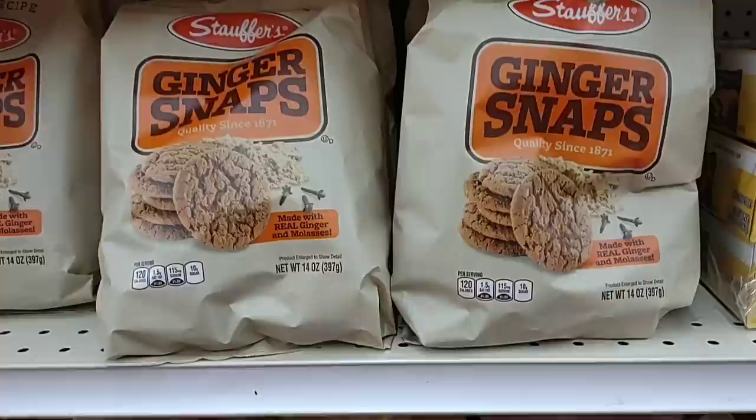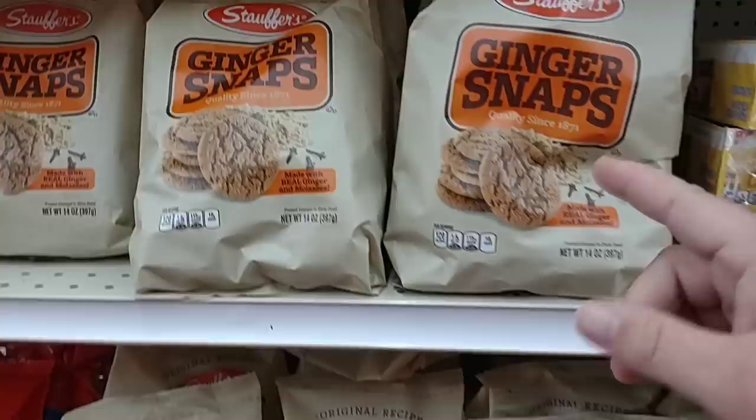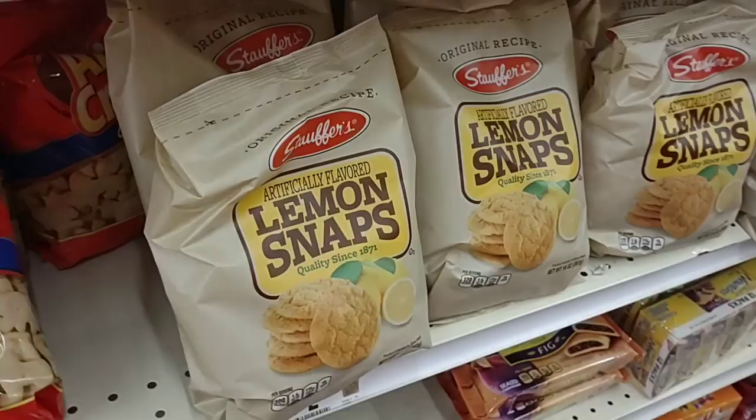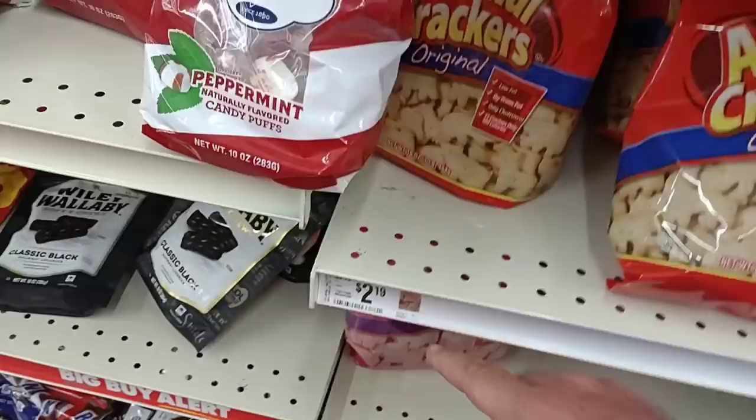I found the ginger snaps — haven't seen any around in a while. These are the Stauffer's ginger snaps, $2.19 a bag. They also have lemon snaps, which look pretty good, and we always get comments on the original Animal Crackers — the Stauffer's version is $2.19 as well.